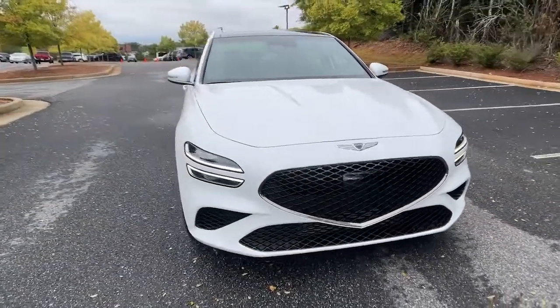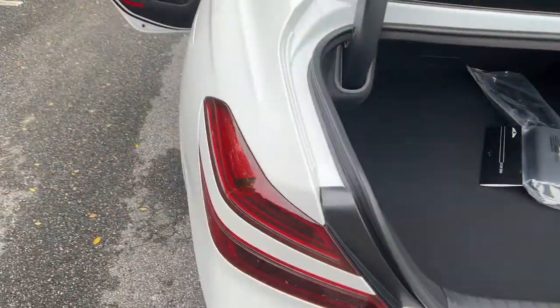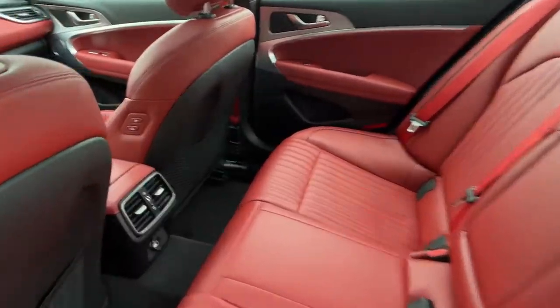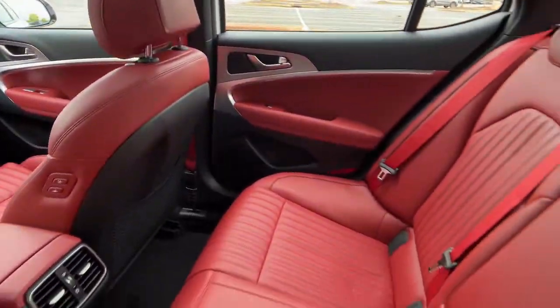The following are some of this vehicle's highlighted options: navigation system, keyless entry, satellite radio, power passenger seat, aluminum wheels, dual zone AC, electronic stability control, power driver seat, heated front seat, traction control.